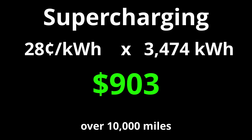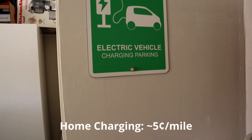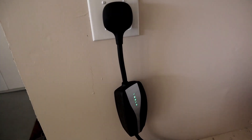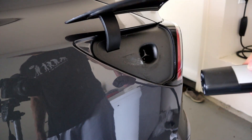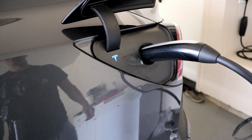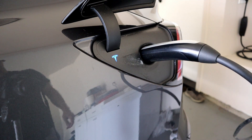So how do all these stack up? Well, home charging is the cheapest, which is fortunate because that is where a majority of EV charging actually takes place. Most people just come home from work, plug in their car, and let it charge overnight — and it's all charged up when they're ready to go in the morning.